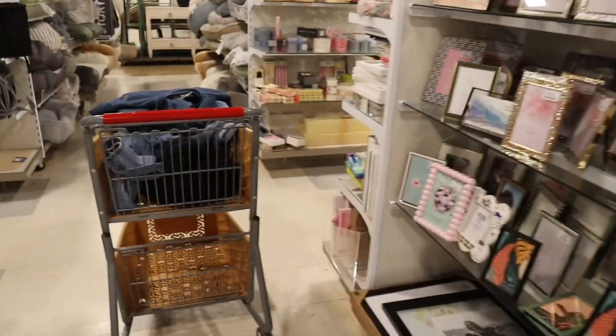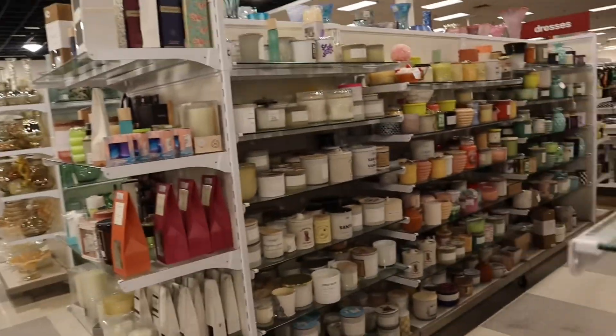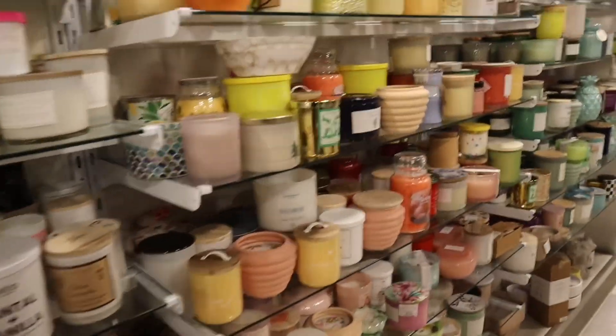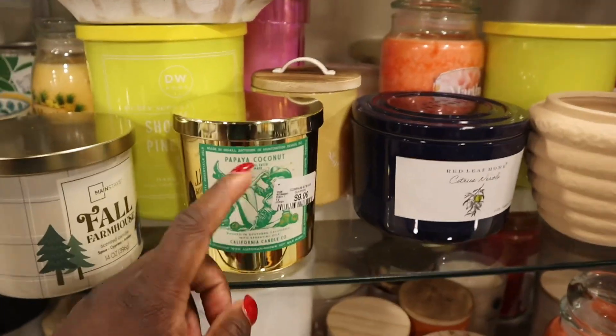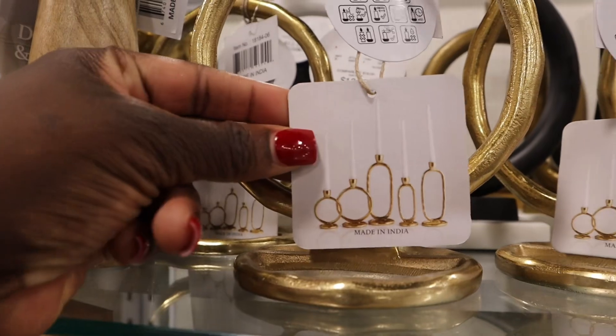I don't think we're allowed to have candles in the office, which is understandable, but they have a gold candle. I could easily peel the label off. They also have candle holders here.